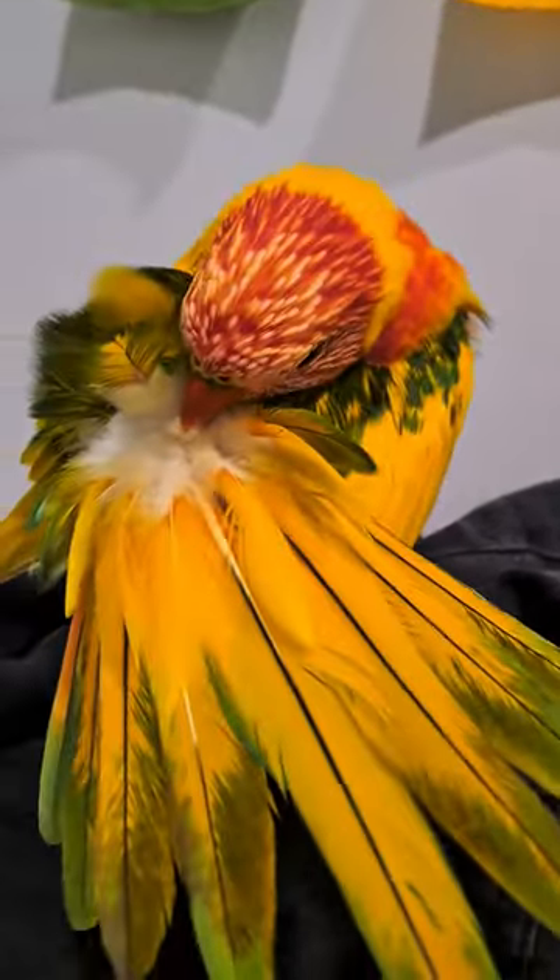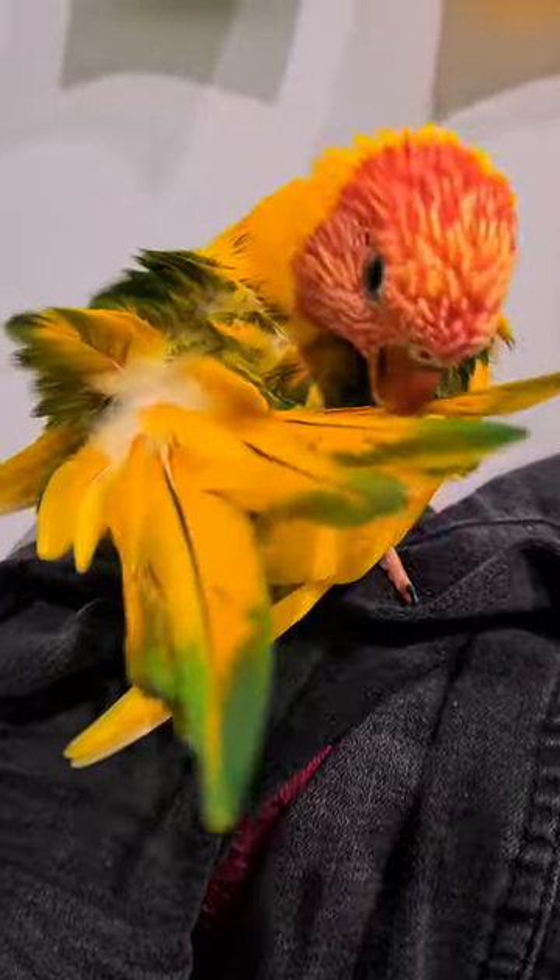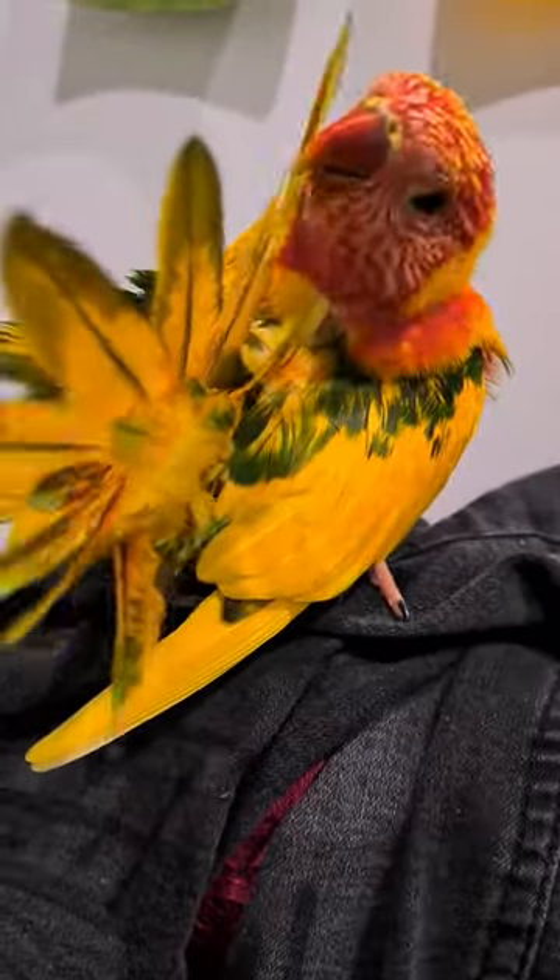That's her getting her oil — her butt oil — preening gland. You're so cute. It's in portrait because I rushed to get my phone out to film, but yeah, this is her preening gland.